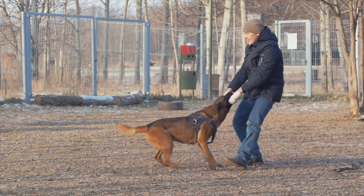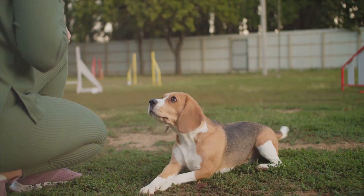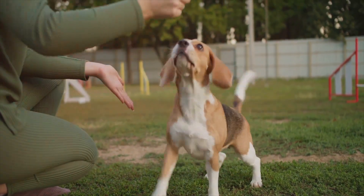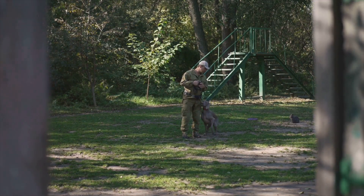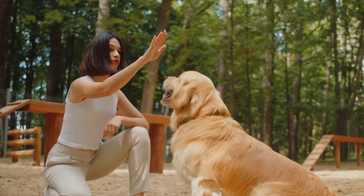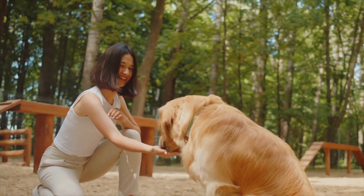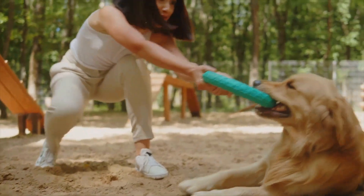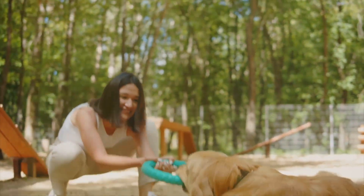Another common mistake is moving too fast. It's easy to get excited when your dog responds to a command. However, before moving on to the next trick or command, make sure your dog has fully mastered the current one. Your dog needs time to understand and internalize each command — patience is key. The third mistake is not making training enjoyable for your dog. Dogs, like humans, learn better when they're having fun. So make sure to incorporate playtime into your training sessions. Use their favorite toy or treat as a reward — this will not only motivate them but also create a positive association with training.